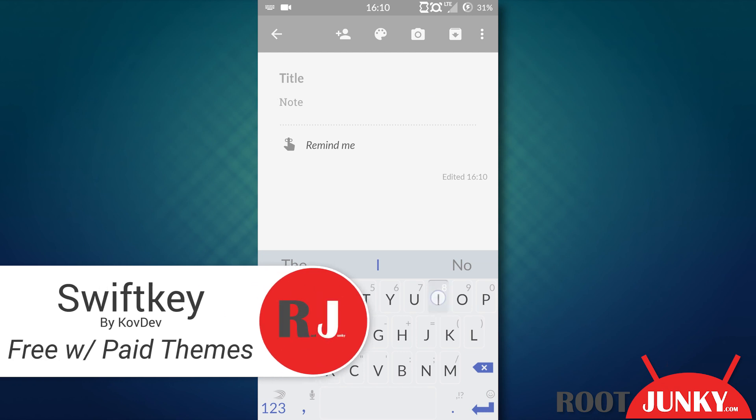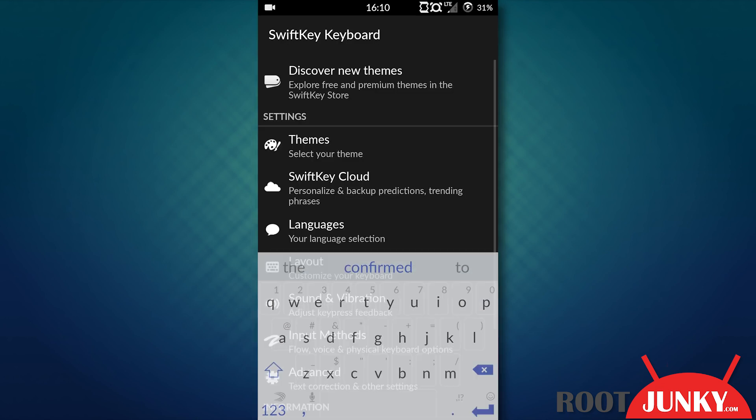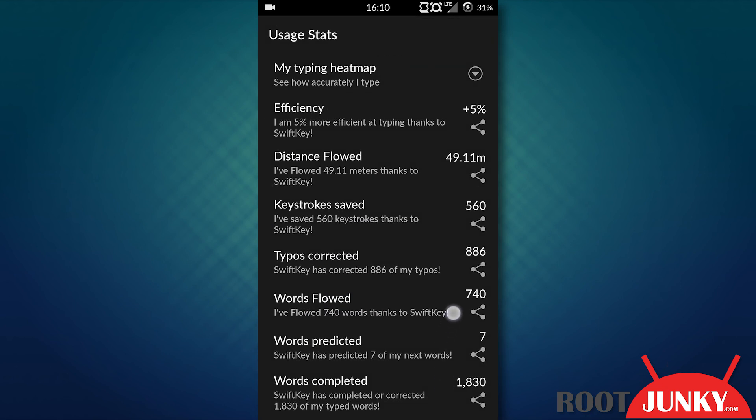Number two: SwiftKey. I love SwiftKey to the point where I can't bring myself to see other people that don't have this app on their phone, or who haven't at least tried it. The layout, the flow option, the features — everything about this app amazes me, and to make it better, it's free. I've tried others in the past and will even install another from time to time, but I can't bring myself to leave SwiftKey.